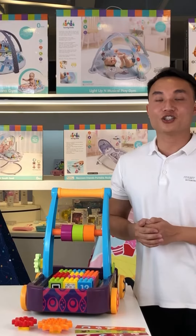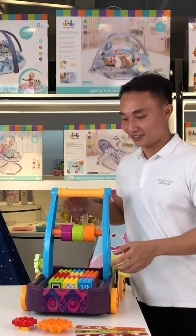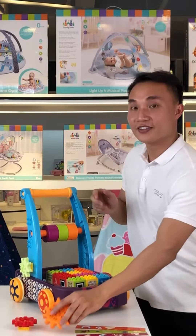This is a multi-functional toy charlie with building blocks. There are several rings and gears.